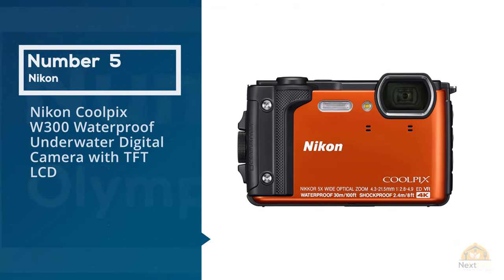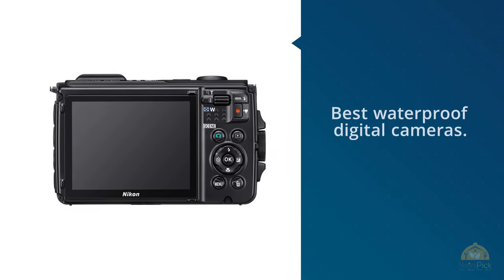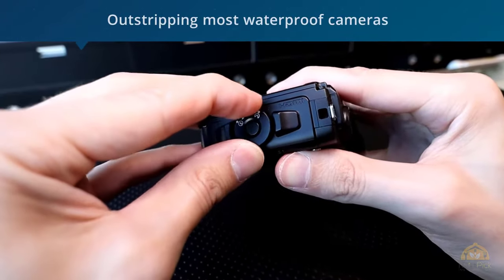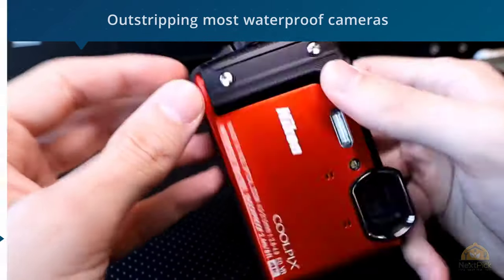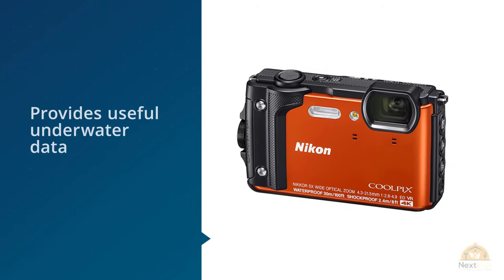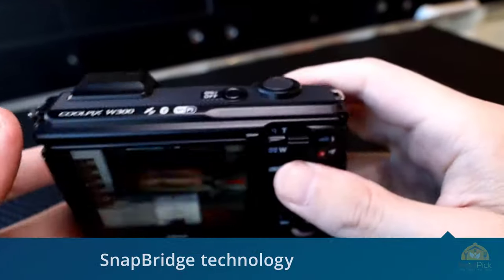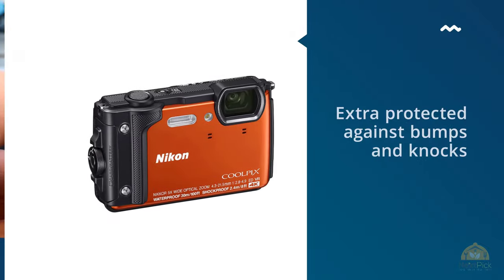Number five: the Nikon Coolpix W300 waterproof underwater digital camera with TFT LCD. If you're a deep-water explorer, this is your pick of the best waterproof digital cameras. The Nikon W300 is rated to depths of 30 meters, outstripping most waterproof cameras, and it comes with a barometer that provides useful underwater data like altitude and depth, as well as an electronic compass. Bluetooth functionality is also on board, and this pairs well with Nikon's SnapBridge technology for fast image transfer.